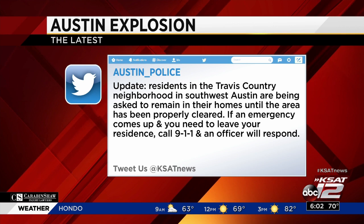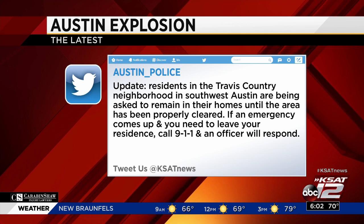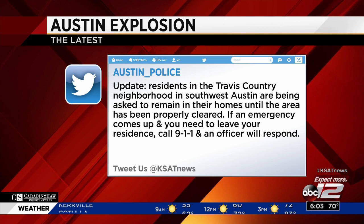We are following the latest on the explosion in Austin that left two people hurt last night. The Austin Police Department tweeted overnight: 'Residents in the Travis Country neighborhood in southwest Austin are being asked to remain in their homes until the area has been properly cleared. If an emergency comes up and you need to leave your residence, call 911 and an officer will respond.' This is the fourth explosion in the Austin metro area in the last 17 days. This one happened in the 4,800 block of Dawn Song Drive in a neighborhood known as Travis Country around 8:30 last night.